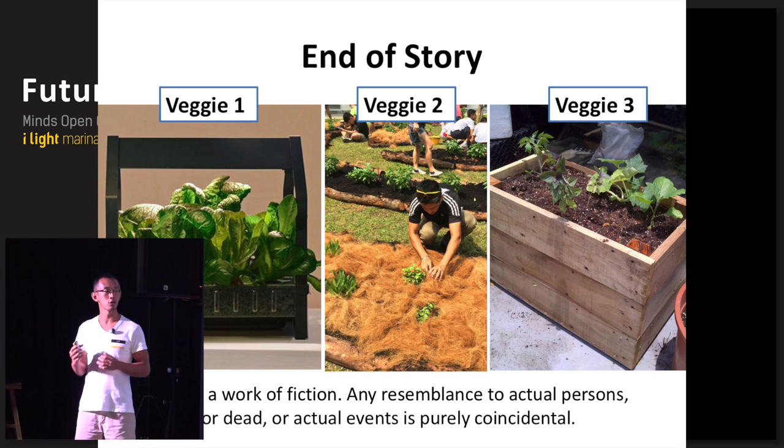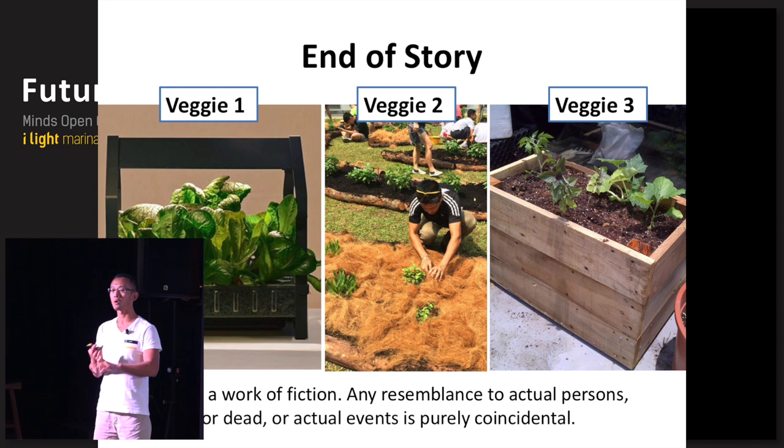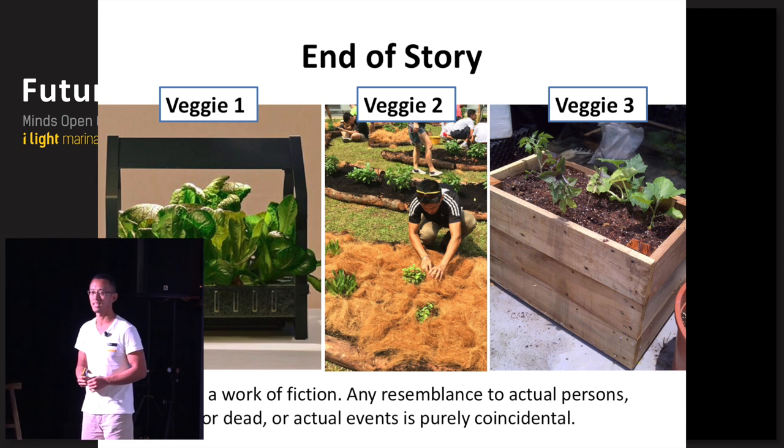That's the end of the story about three vegetables. As with most stories, there's always a message behind it — but I will not tell you the message; you have to think about it yourself. Think about these words: local and sustainability. What do they really mean to you? Thank you.